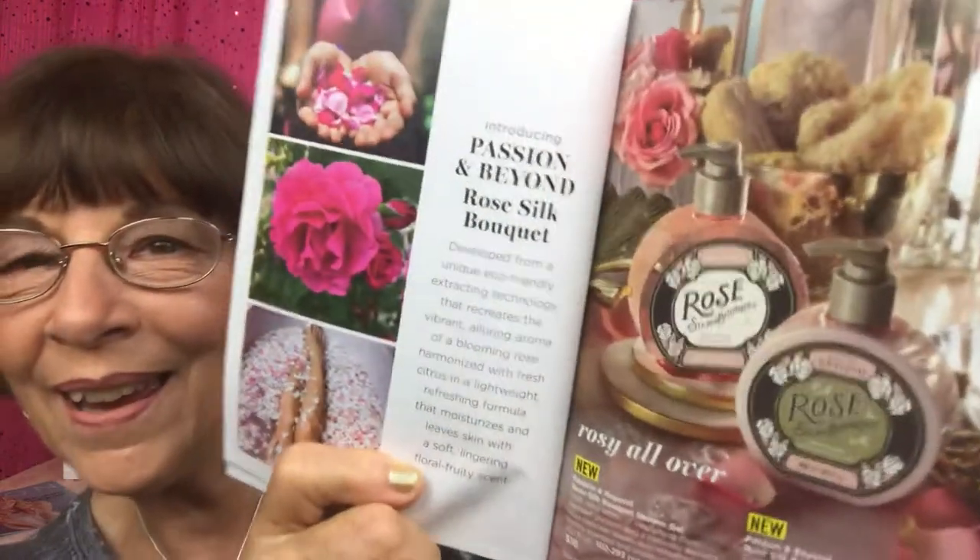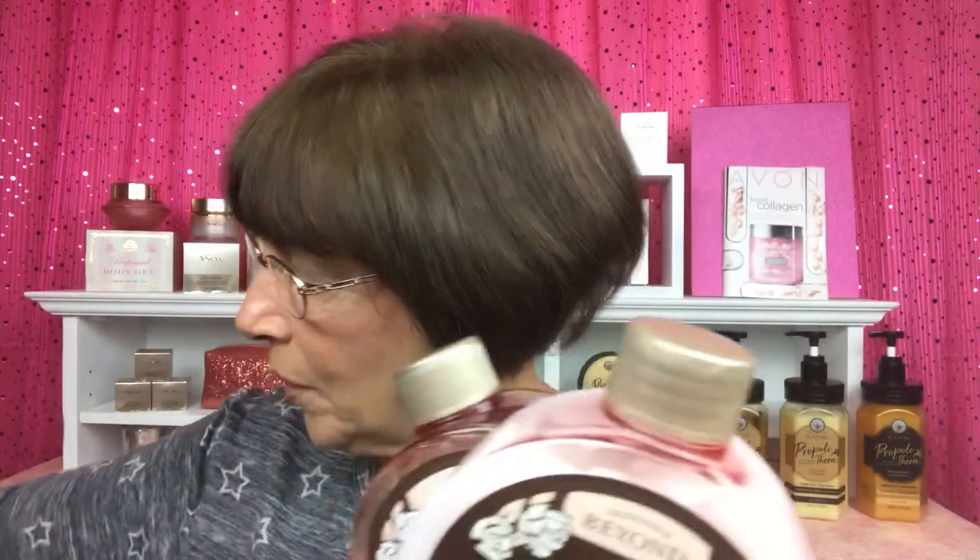I'm super excited about this! This is our Passion and Beyond rose silk bouquet — what a great gift for you or someone close to you. Look how big these are and how gorgeous! Of course they come with the pump. These are like when you put your nose into a rose and it is just so intoxicating and so beautiful — that is what these are like. They are exquisite.